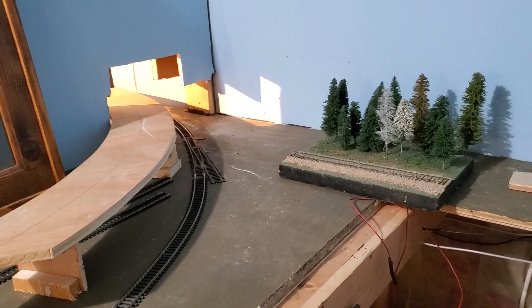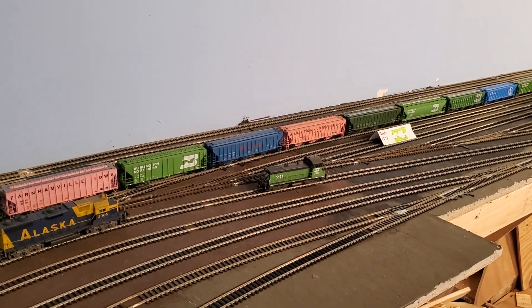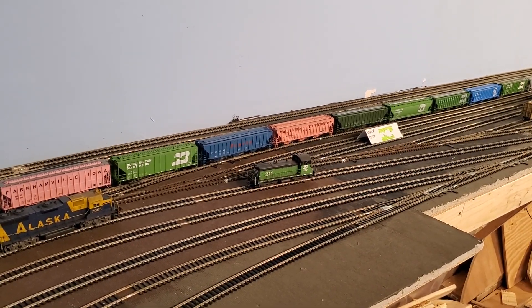I have some thoughts about what I might want to do with that area. Anyway, Dell Rapids here — the South Quarry.